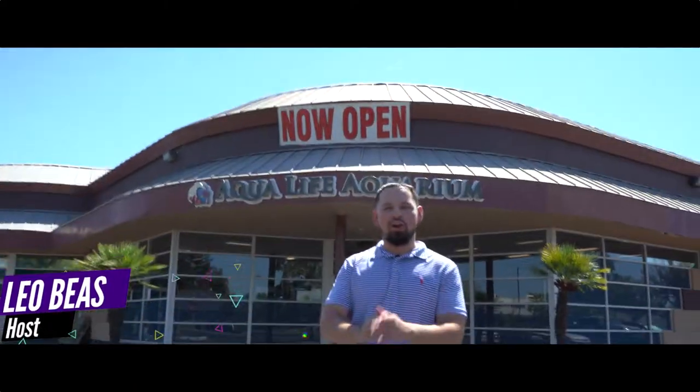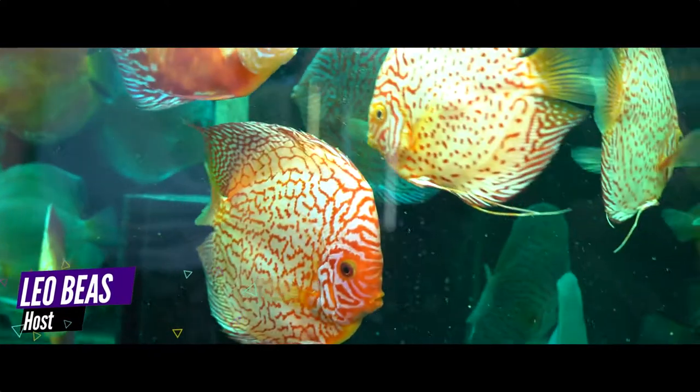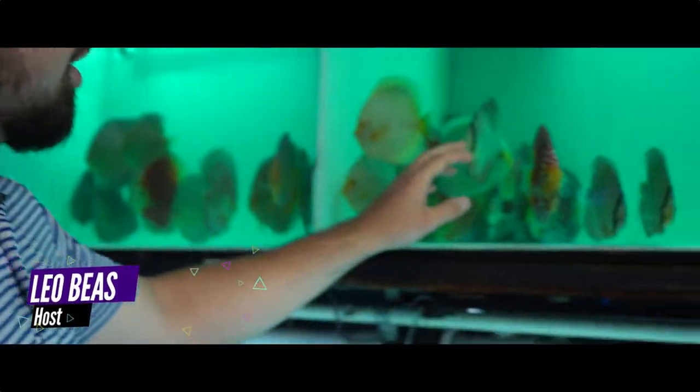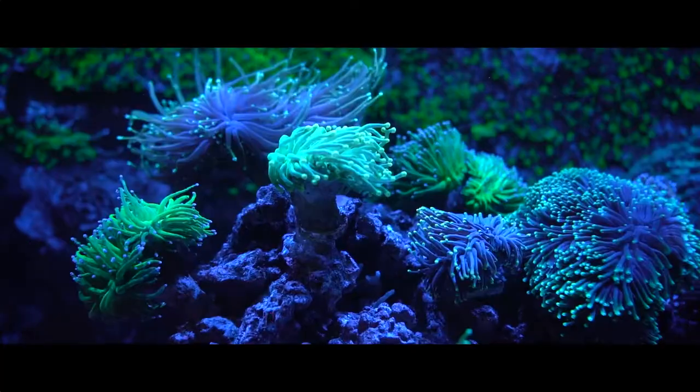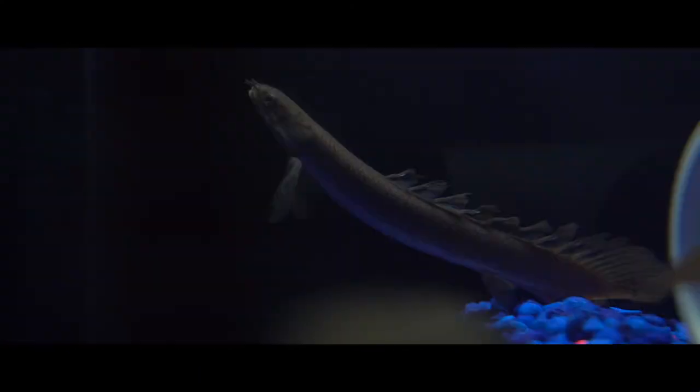What's up YouTube? Today we are at Aqualife in Rockland, California, home of the largest selection of discus. They also have a lot of great stuff in the saltwater hobby — corals, fish, and a bunch of other stuff. Let's go check it out.